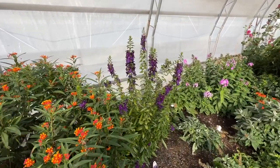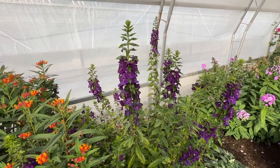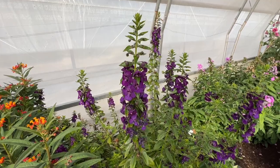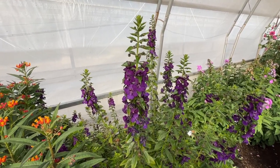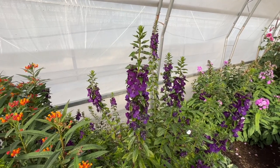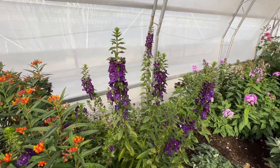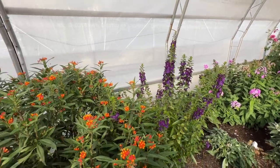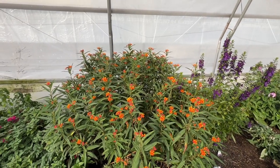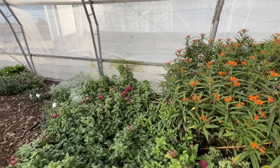Against the back wall we have the angelonia — this is the Angel Face Blue — and this is not a very good representation of how tall it typically gets. It's usually only about 18 to 24 inches tall when planted in the ground or in planters, but because it's on borrowed time here and living its best life, it's almost three feet tall.